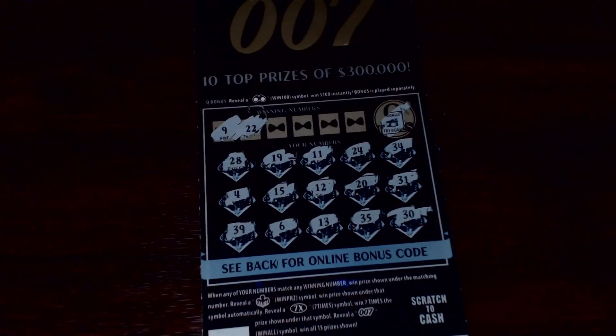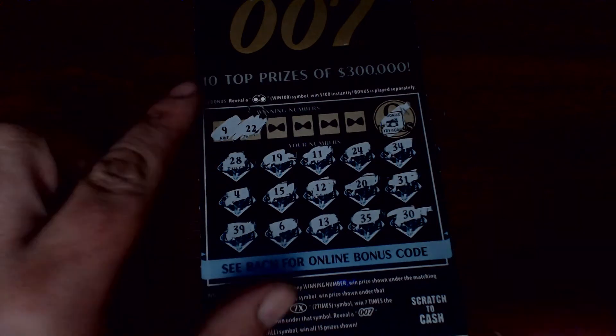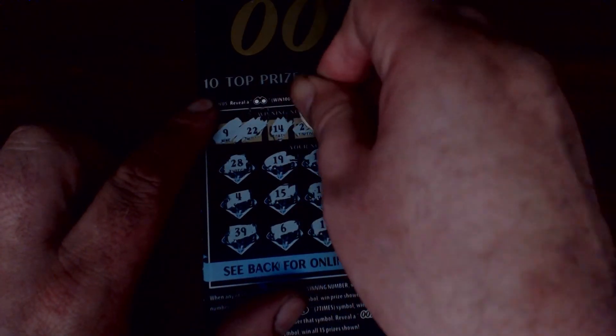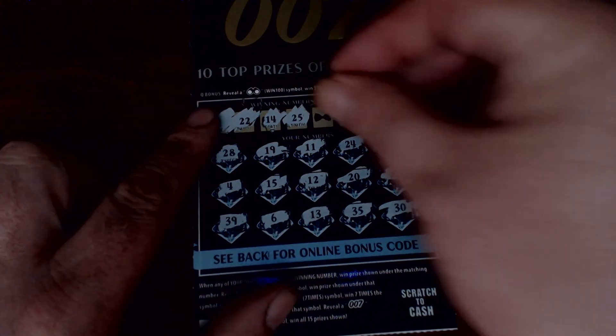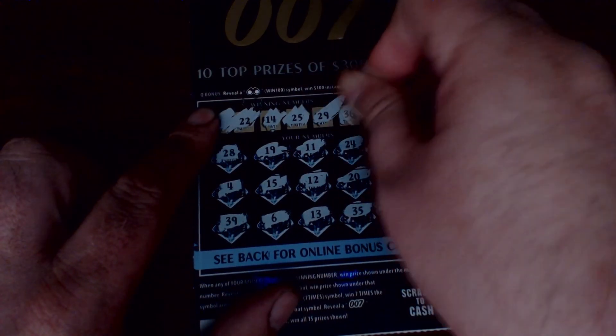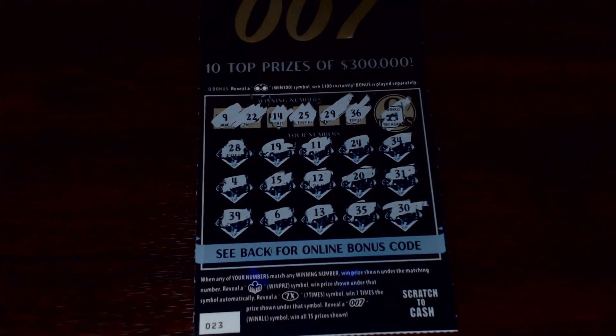So it looks like we'll have to look for some numbers. We have a 9 and a 22 — nothing with those. Let's try 14 and 25: one off with the 15, one off with the 15, one off with the 13, one off with 24. Last two spots: 29 and 36 — nothing on there. Looks like we'll put that one in the pile for the second chance.